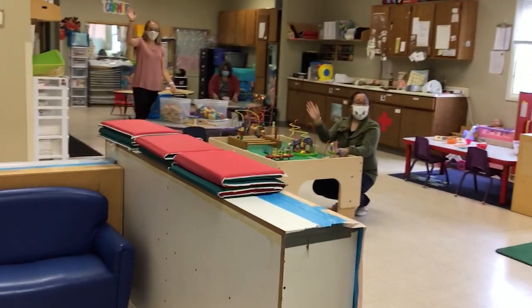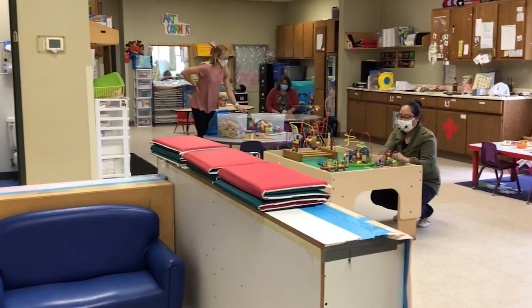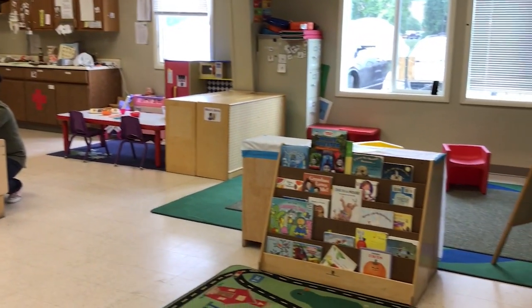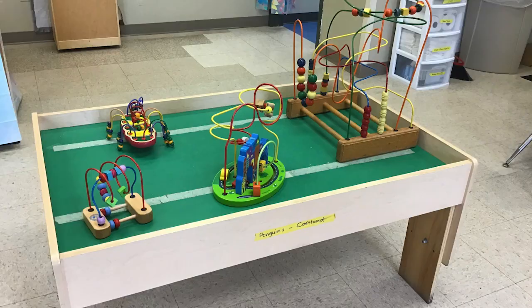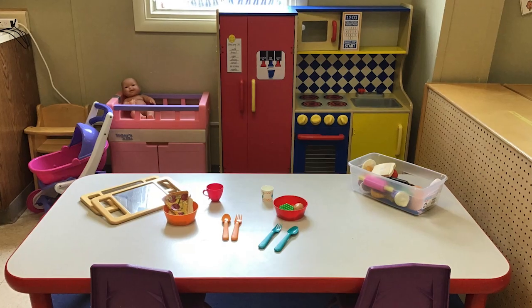Here's our classroom with our teachers. There are so many fun places to play and fun things to do. When we come in, first we wash our hands. Then you get to pick a fun toy to play with. There are so many choices.